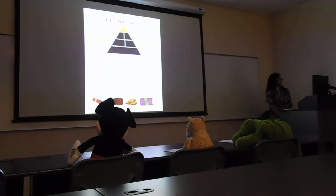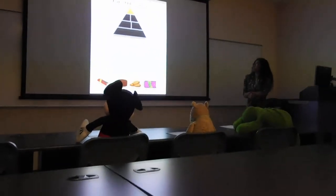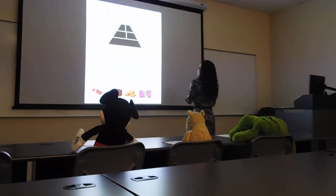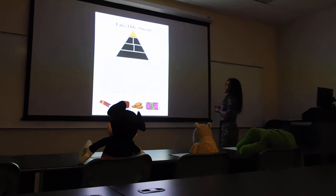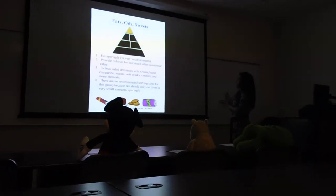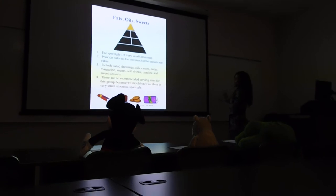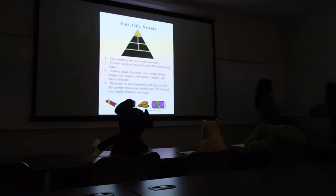And lastly, fats, oils, and sweets. Eat sparingly in very small amounts. They provide calories but not much nutritional value. This includes salad dressing, oils, cream, butter, margarine, sugars, soft drinks, candies, and sweet desserts. There are no recommended serving sizes for this group because we should only eat them in very small amounts.